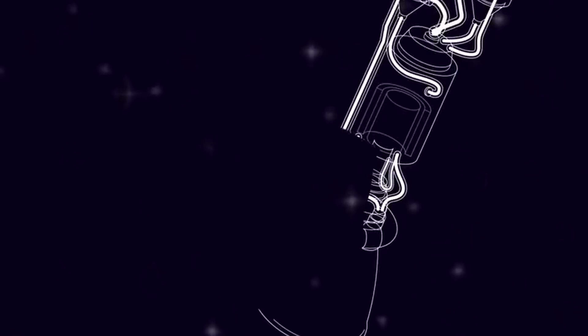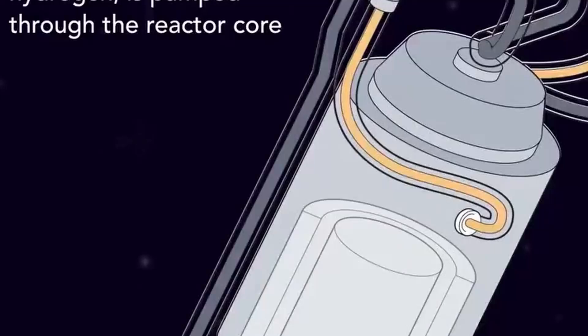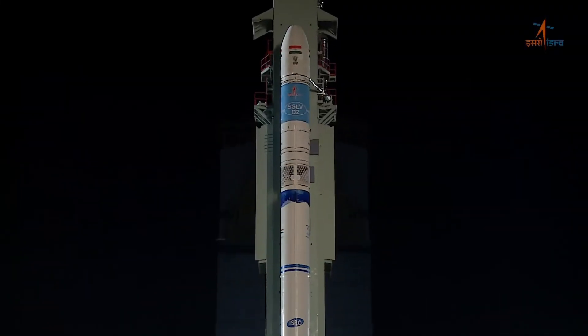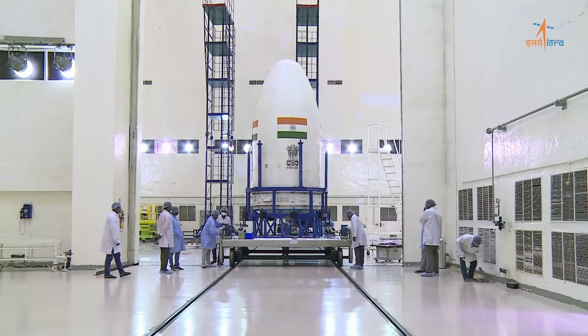Propulsion systems in SAMs are engineered to deliver high thrust, enabling rapid acceleration and precise maneuvering to intercept fast-moving aerial targets. Engineers carefully select propulsion technology, such as solid rocket motors or liquid fuel engines, balancing thrust-to-weight ratios, fuel efficiency, and operational range to meet the demanding requirements of modern air defense.